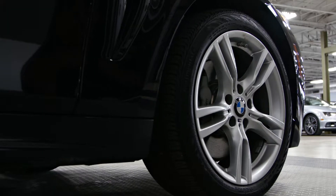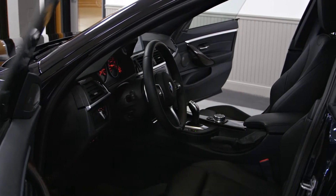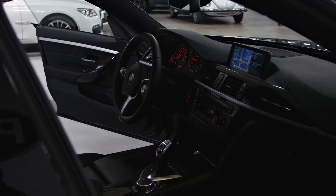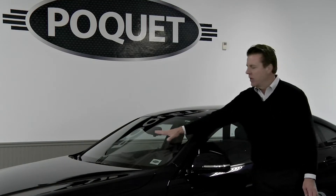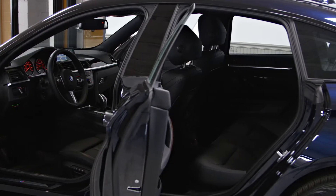One of them is an M Sport package with different wheels, different bumpers, and some really sporty stuff on the inside, which is a $3,100 package. It also has a $3,100 technology package with navigation, and it also has heads-up display, so the speedometer will actually read out right onto the windshield, which is a really neat feature.